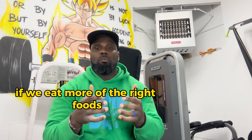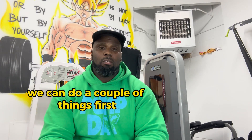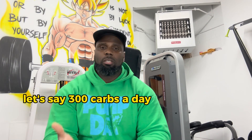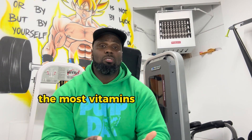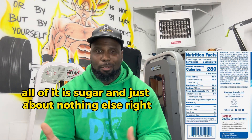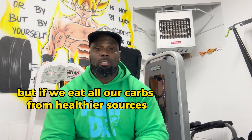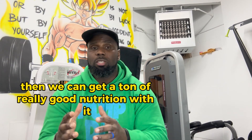If we eat more of the right foods and reduce those that are not so great, we can do a couple of things. First, we can make sure the amount of macros we're getting — let's say 300 carbs a day — we're getting the most nutritional value for it: the most vitamins, minerals, fiber, and so on. If we were to eat all of our carbs from Twinkies, all of it is sugar and just about nothing else. But if we eat all our carbs from healthier sources like foods with whole grains, then we can get a ton of really good nutrition with it too.